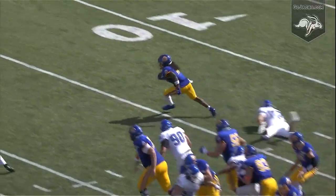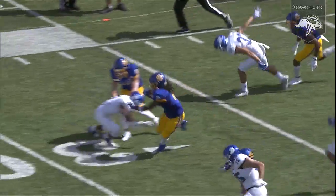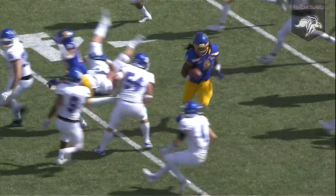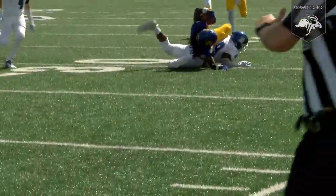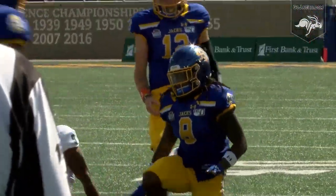First and 10, Jacks on their own 19. Hand to Wilson, who runs right — 20, right numbers, 25, 30. He threw a tackle, 35, breaks another, 40. Running left to the 45, angling left at midfield, into Drake territory at the 40, left numbers to the 30, and he's down there.